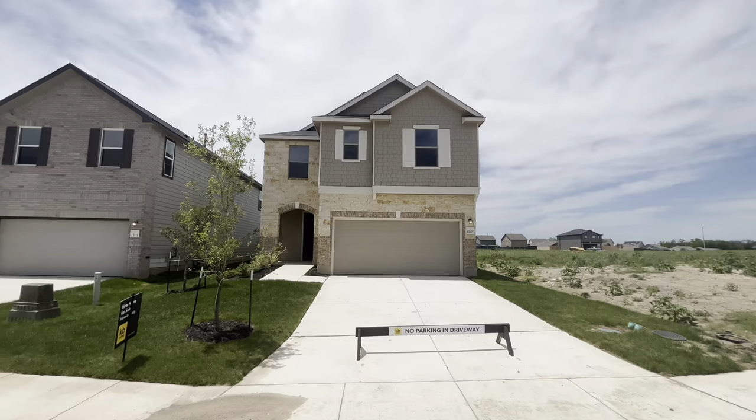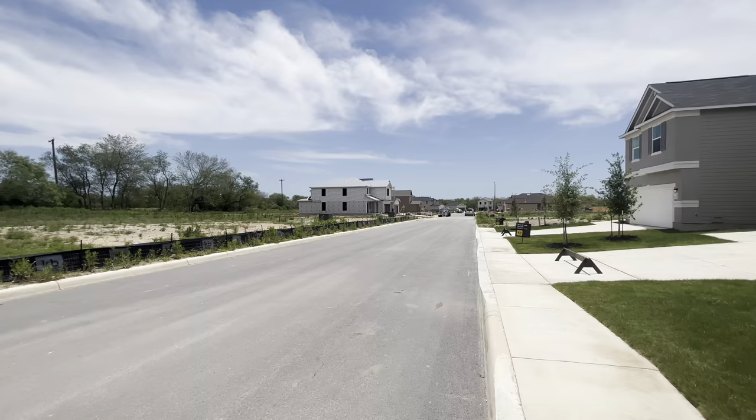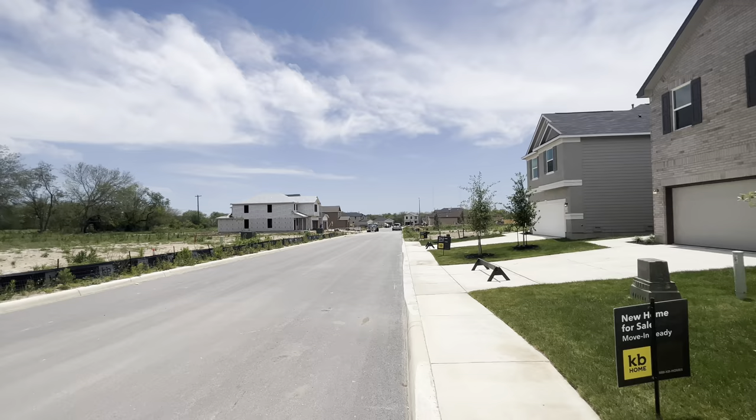Got another beautiful home for you. This one's a brand new construction built in 2023. The address is 13107 Lorena Ochoa out in Mission Lega del Lago, San Antonio, made by KB Homes. You can see the construction still moving out here — plenty of homes being built and there's plenty of land for sale in there as well.